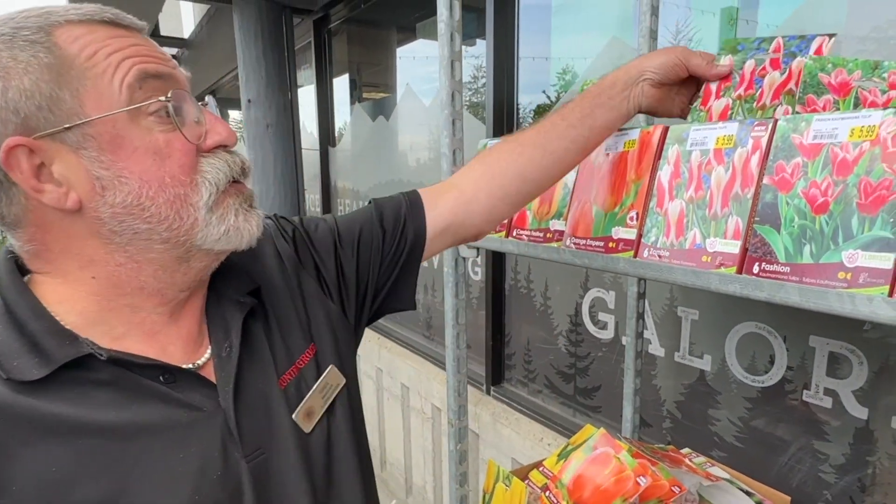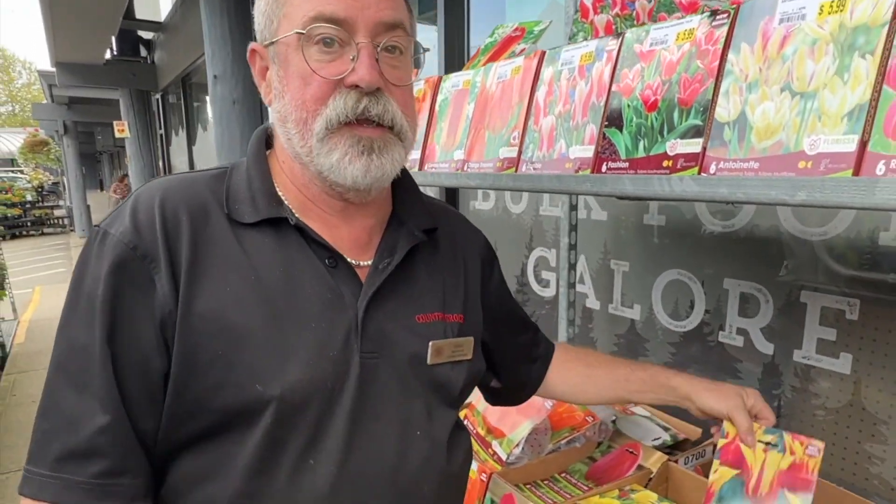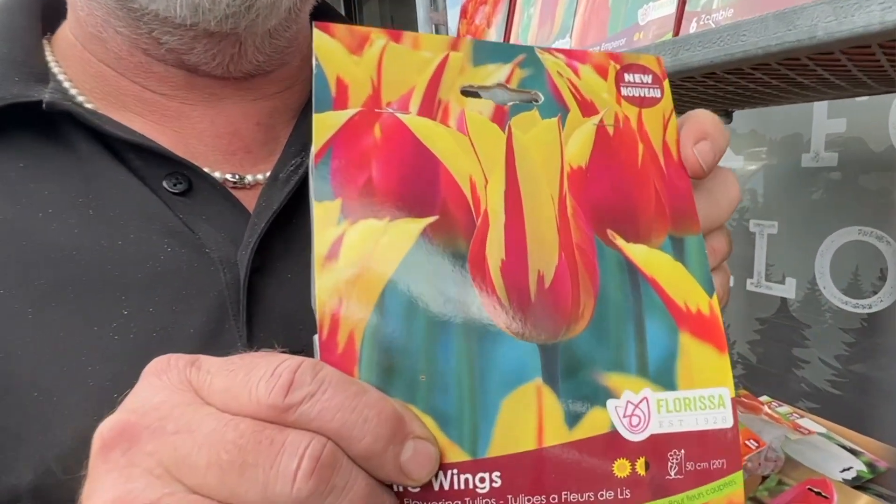Hey Salt Spring, the bulbs have arrived! I'm really excited this year — I've been listening to you and we got some great new varieties of tulips, deer resistant daffodils, and beautiful new tulip varieties in all different colors. Some have different blooming times so you can plan for early spring, mid spring, and late spring in your tulips.